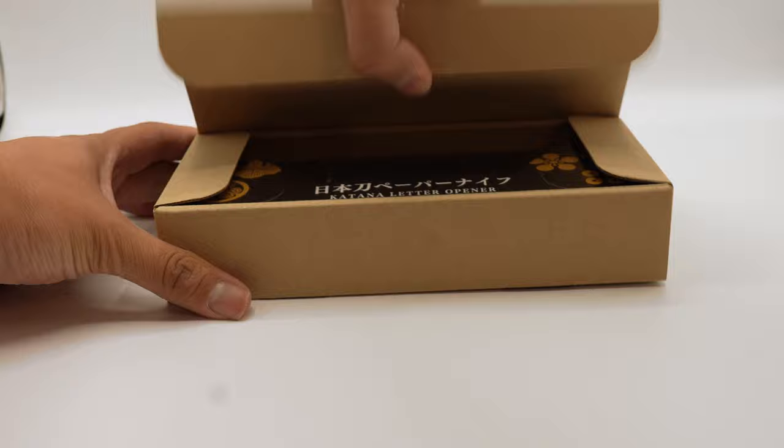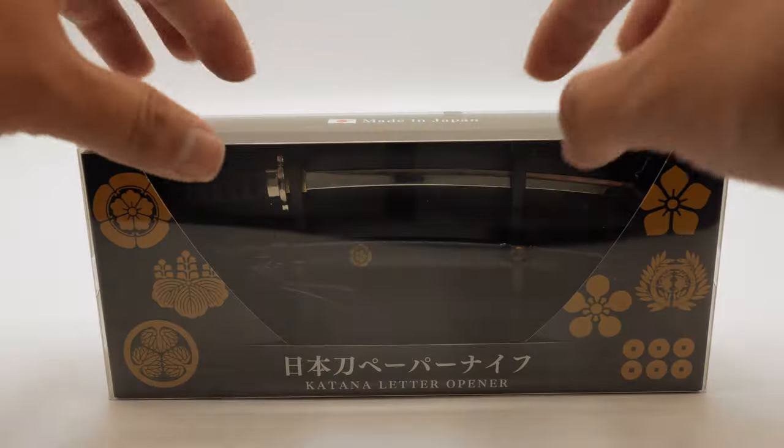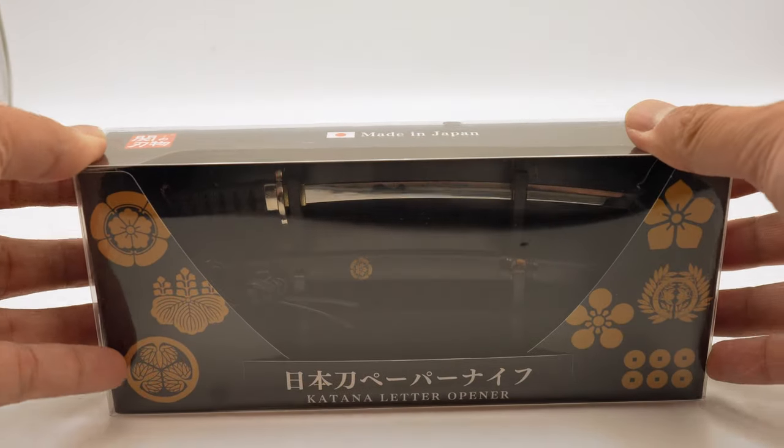The letter opener comes in this little brown box. And here it is — I feel like a Samurai already. Katana letter opener.